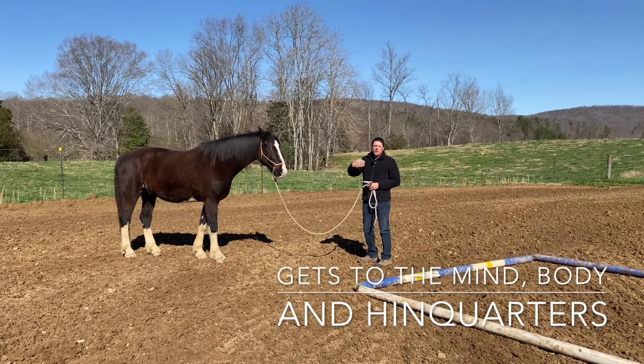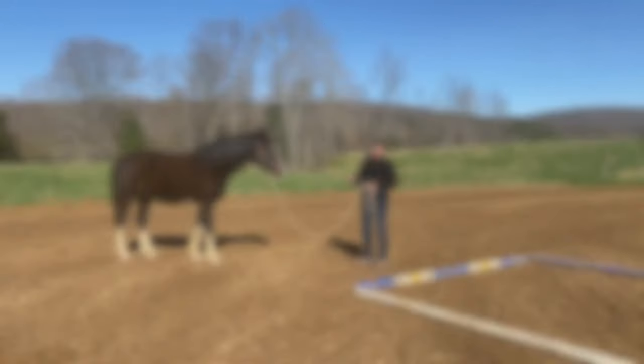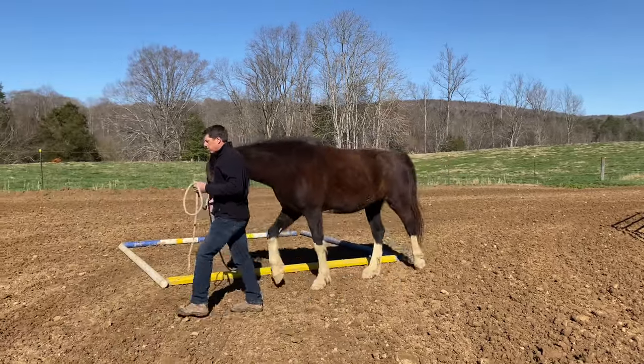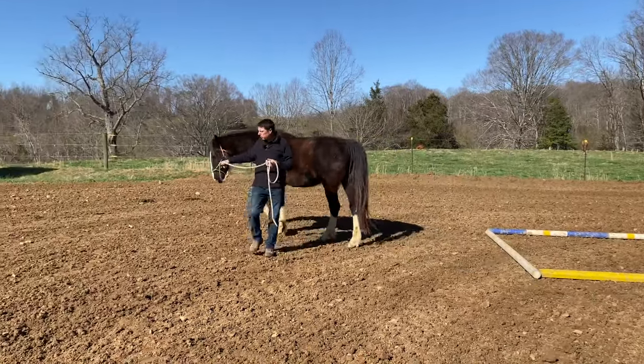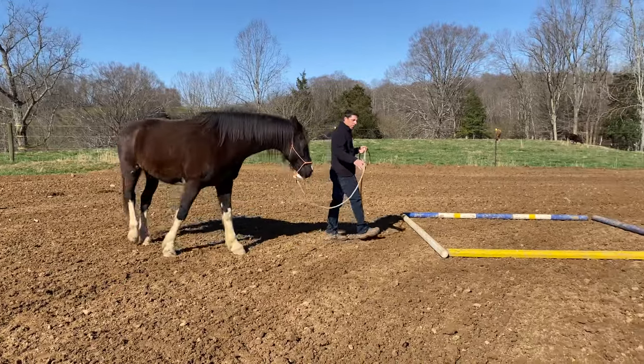We're effectively getting to their haunch — their primary driving part. I'm not crossing the hind legs to the extent that he has to necessarily stop. There's forward to this, just subtle. So we're stepping, but we're still thinking forward. Slow, but forward.